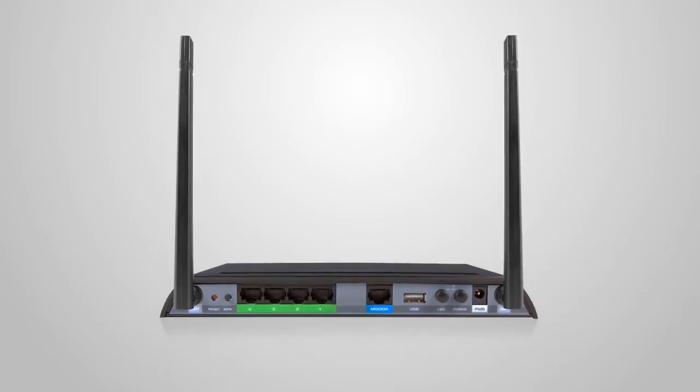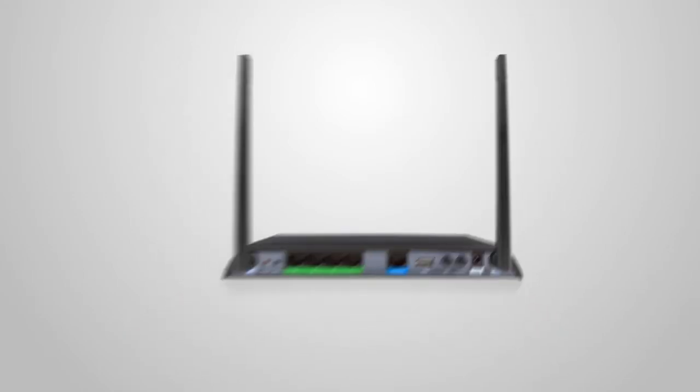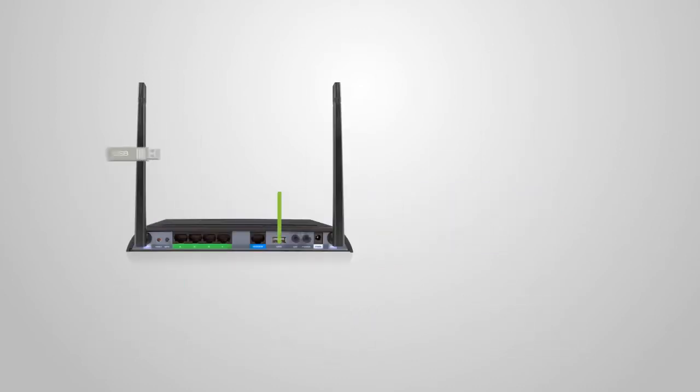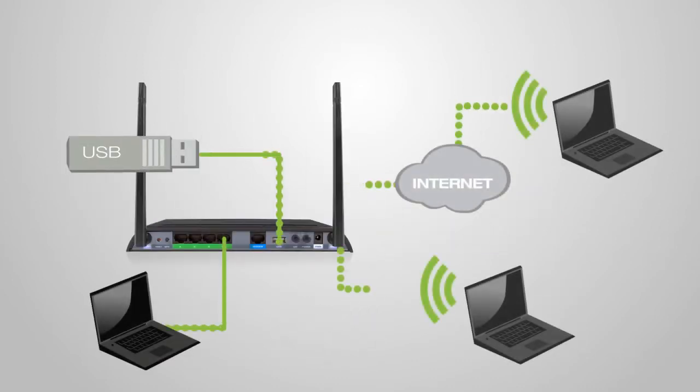The RTA-1200 also includes 5 Gb wired ports for connecting additional computers, gaming consoles and servers, as well as a USB port for sharing files locally or remotely.